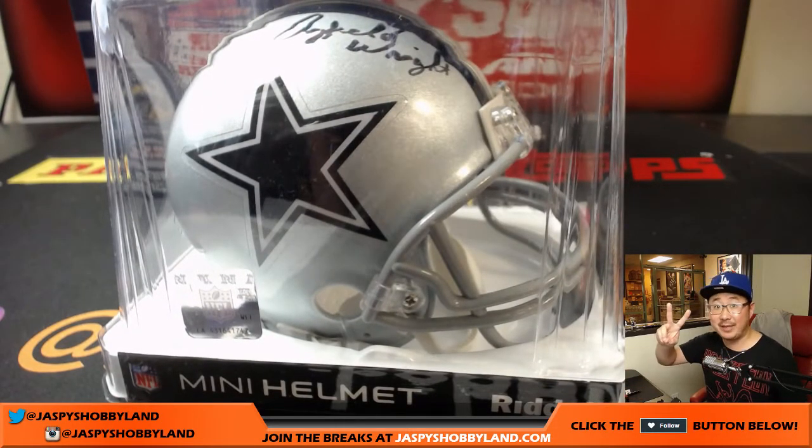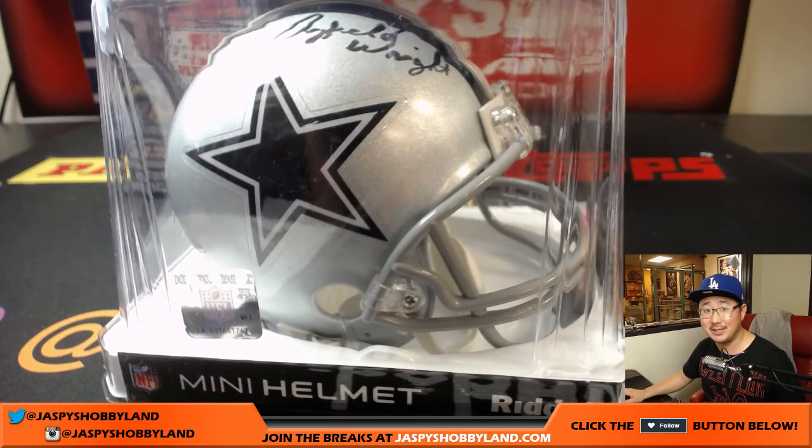We've got two more boxes left from the case. It's on jaspyshobbyland.com. Let's finish it off. We'll see you next time. Bye-bye.